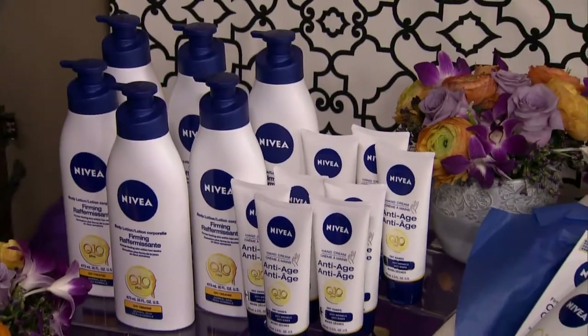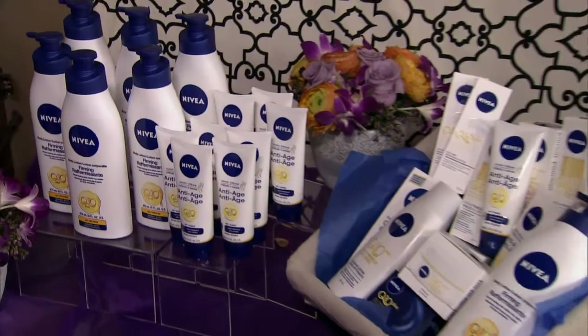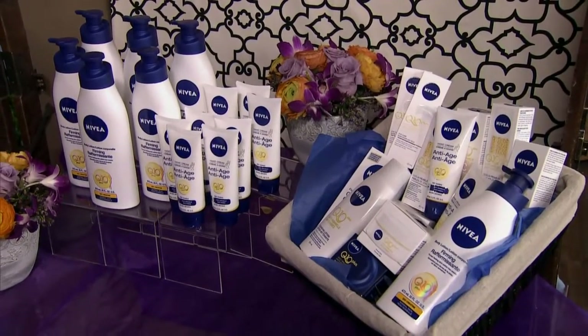Nivea's Q10 Plus anti-wrinkle line helps offer smooth, younger-looking skin. Today's audience will all take home a Nivea Q10 Plus firming body lotion and an anti-age hand cream, and we'll be giving away this gift basket with the complete line after the show.